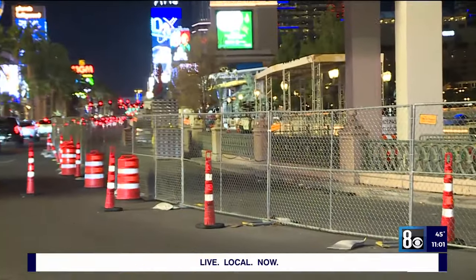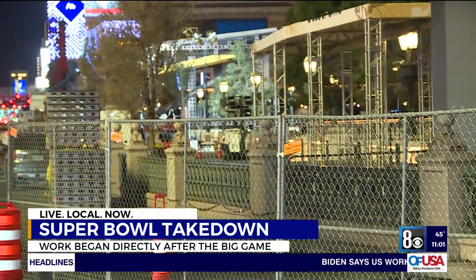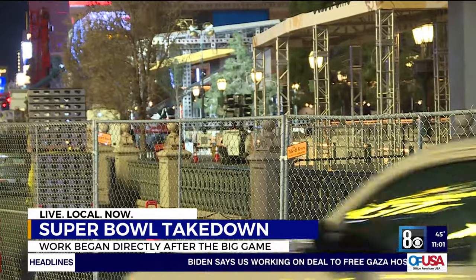The Strip was electric after Super Bowl 58 — sidewalks full of people, shoulder-to-shoulder, fans celebrating that final touchdown. But not even a couple hours after that, the Strip closed down one of its busiest sidewalks during one of its busiest times. It was the start of Super Bowl moving out.